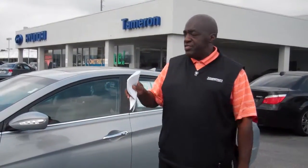Hey Mr. Guy, Larry Johnson over at Tamron Hyundai. Just want to let you know that right here — we talked earlier today — this is the vehicle that I was talking about. This is a 2.0 turbo limited Sonata. Absolutely outstanding.